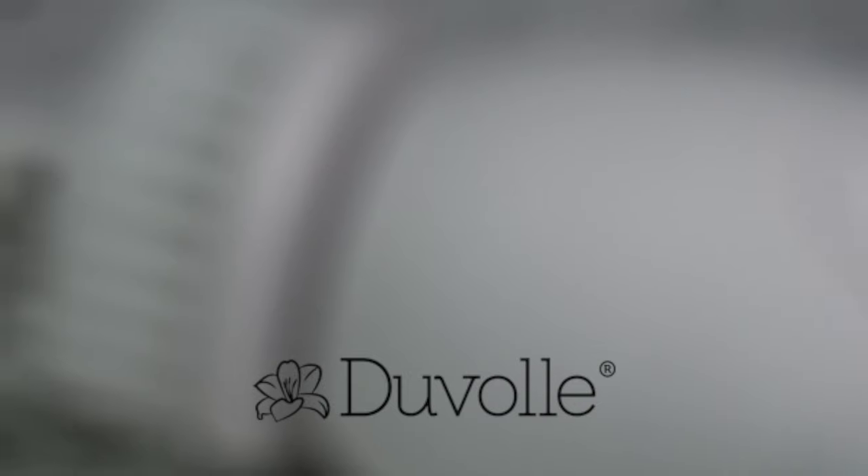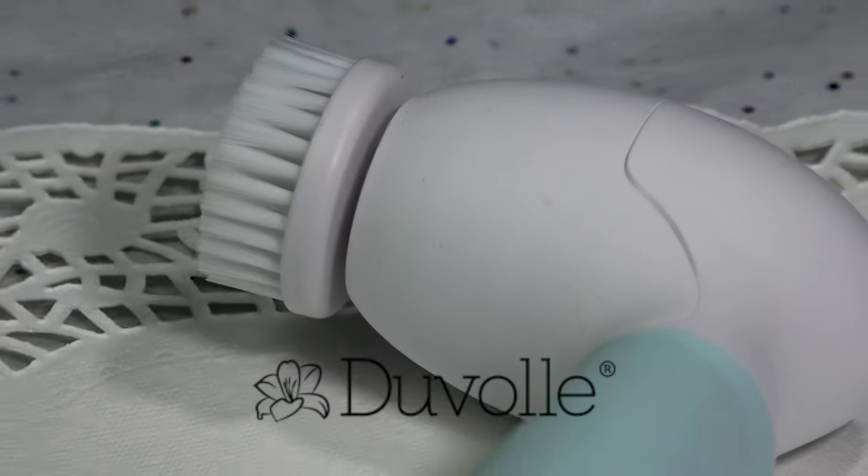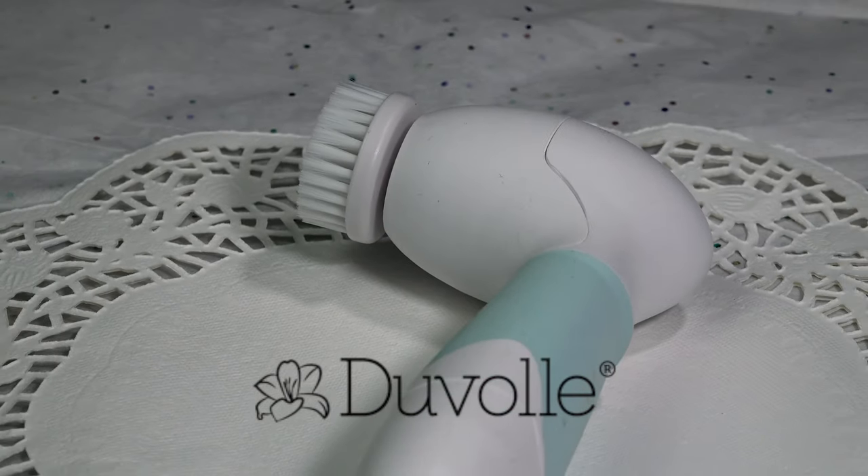First, I want to thank Duvall for sending me this Radiant Spin Care System. I really enjoyed using this, so I want to tell you guys all about my experience.